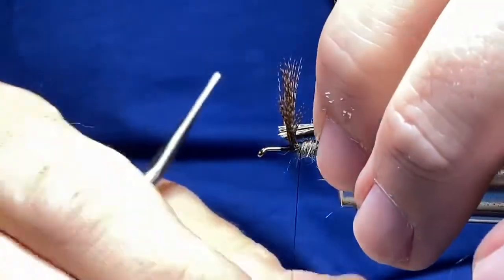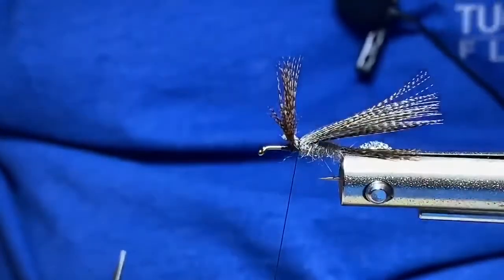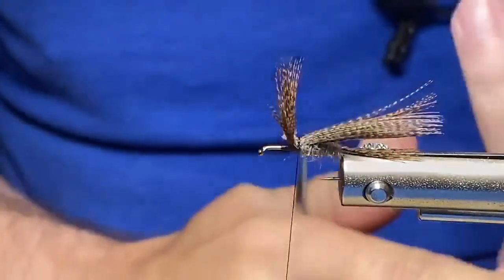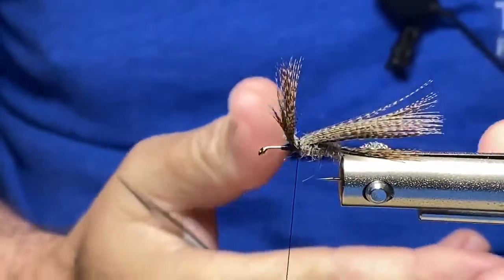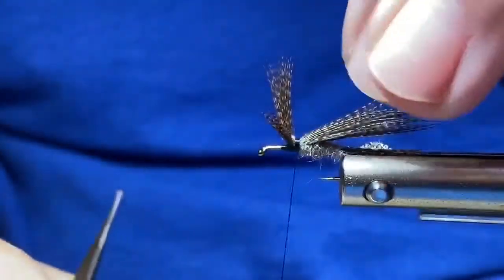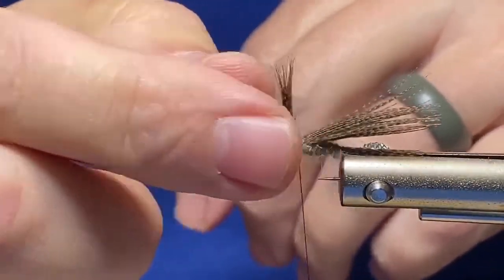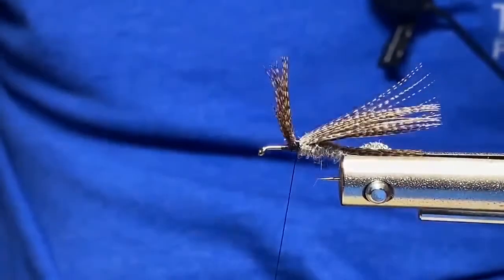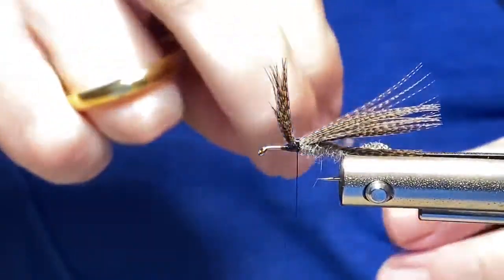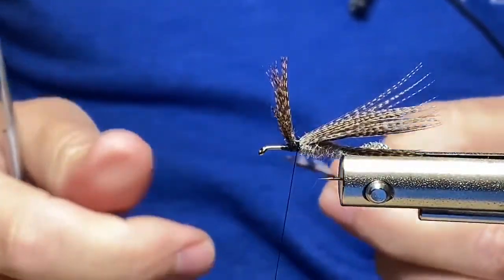I'm going to take another clump of bronze mallard. Sometimes the bigger, uglier ones actually fish better — I think it creates a better silhouette on the water and that's what the fish are looking for. We have a good population of mayflies, caddisflies, and stoneflies here, and once this down-wing goes over the back when it's on the water, it can really imitate three different bug classifications when you think about the adult life cycle.